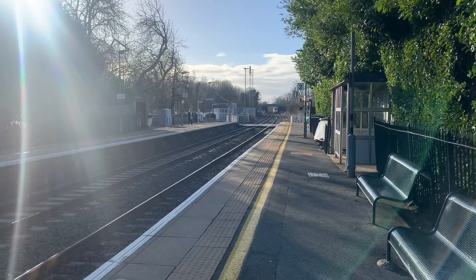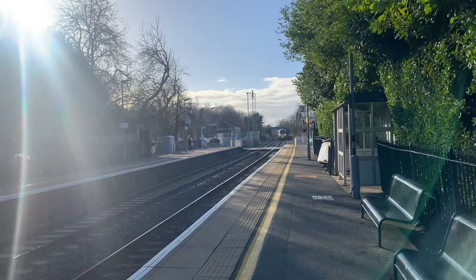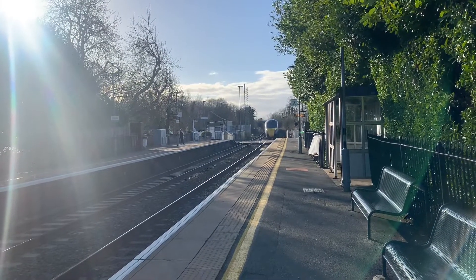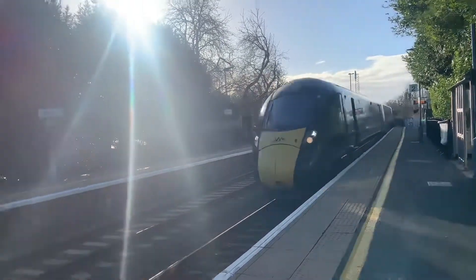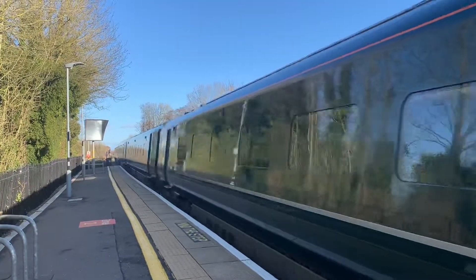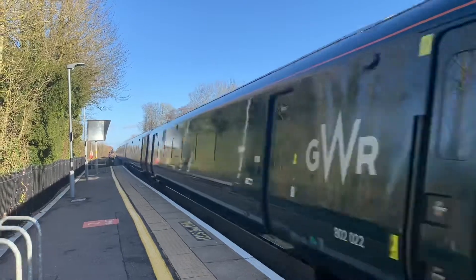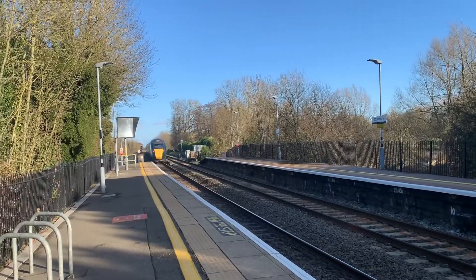Passing through now is a Great Western Railway service from Exeter St Davids to London Paddington, and that was 802018 and 802022.